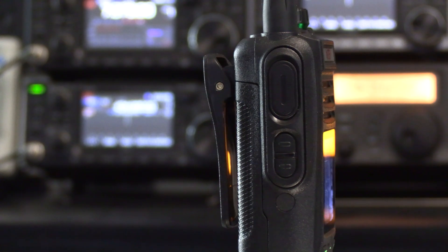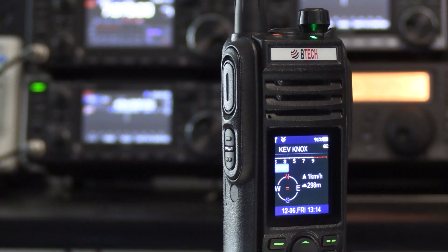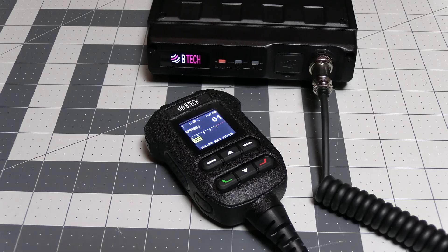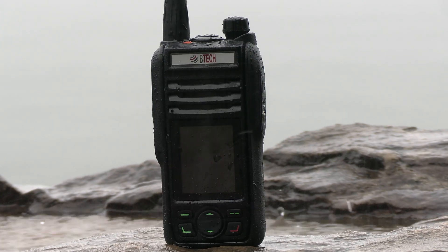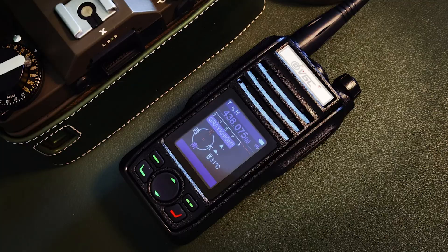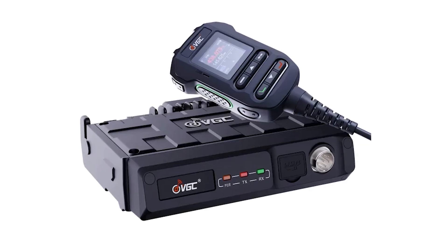Now if you're a GMRS user, you may be familiar with a few GMRS radios from BTEC we've covered here on the channel — the GMRS Pro handheld and the GMRS Pro 50 mobile radio. You may or may not know that these radios are based off of radios from VGC. The GMRS Pro is based off the VRN75 and the GMRS 50 Pro is based off the VRN7600.